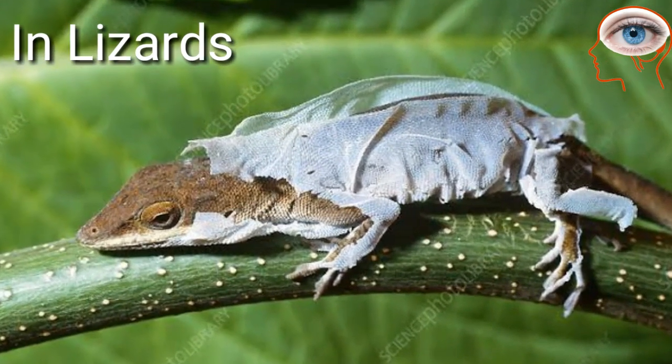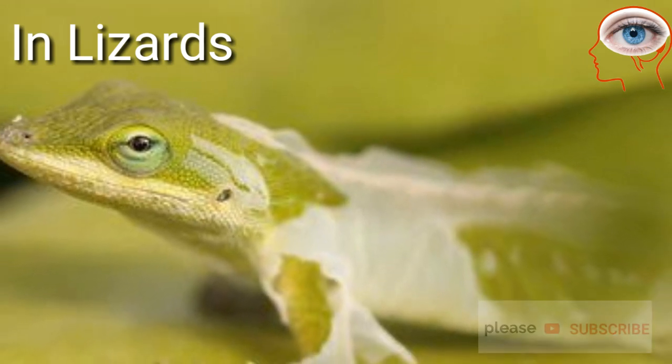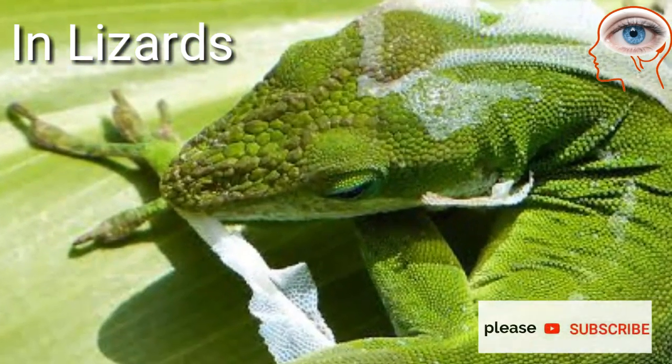Lizards also take off their outer skin by rubbing themselves against hard objects, but lizards are very clever. They eat that skin to get calcium and save nutrients.